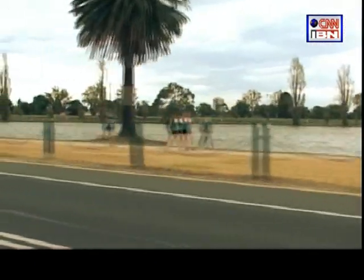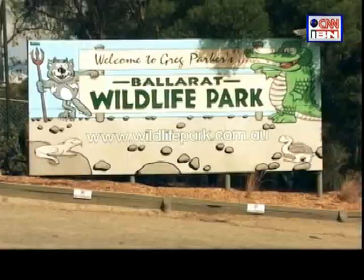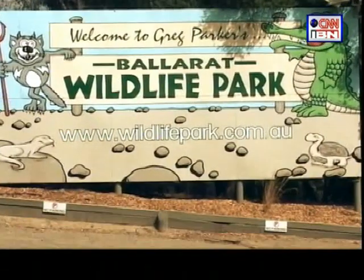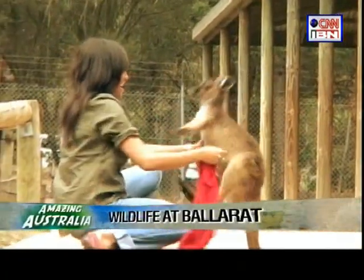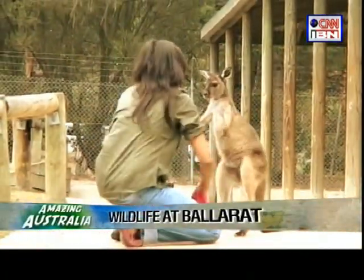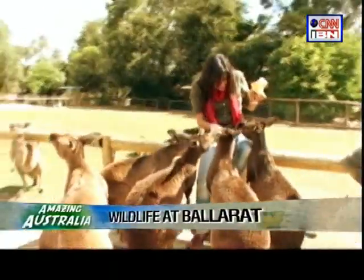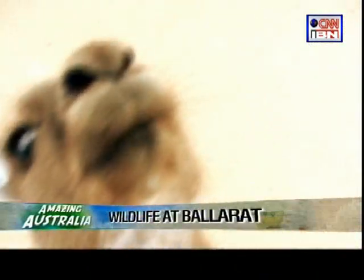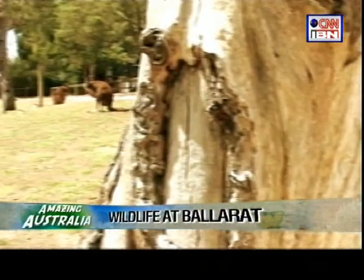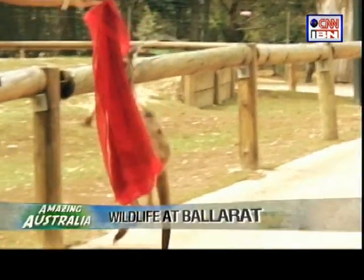From the luxurious tram ride we turned our attention to wildlife in Australia, and the Ballarat National Park was the ideal place — not just to see Australia's native animals but also get up close and personal with them. The kangaroos at the Ballarat Wildlife Park were anything but wild; they were friendly and fun. The park has over 100 kangaroos that roam around freely and are very comfortable with visitors.